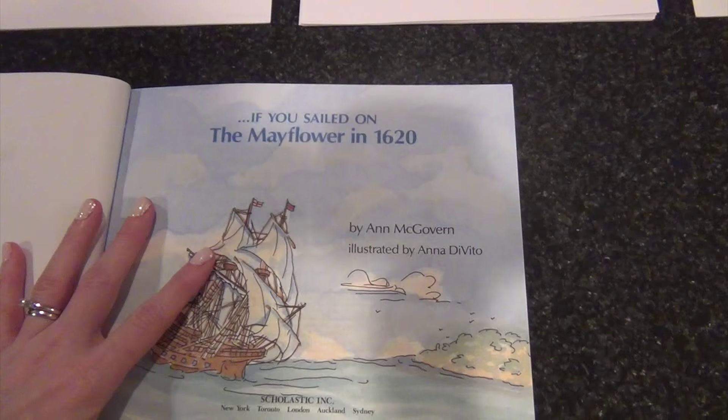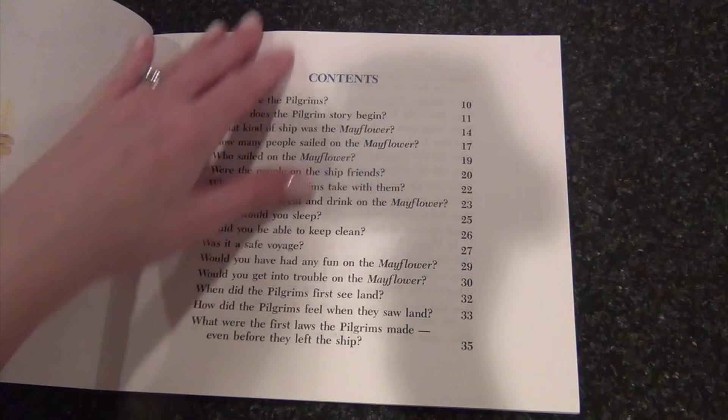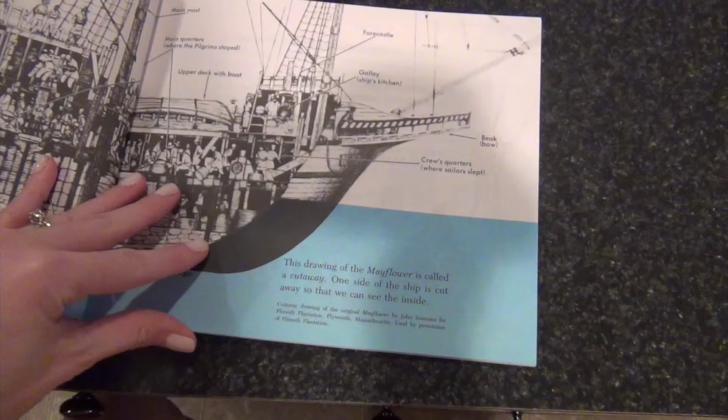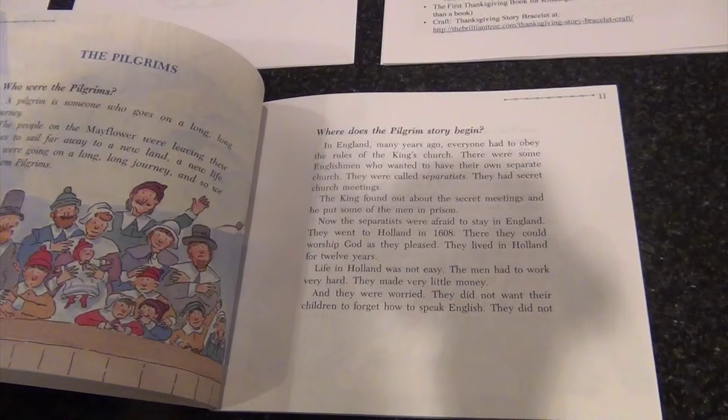I found a couple of worksheets online related to this book but went ahead and made my own. This unit study will take the place of each girl's history lessons for the four weeks leading up to Thanksgiving. The books are in question-and-answer format, so I wanted to break the content into bite-sized chunks. I went through the book and saw that questions are grouped by category: Pilgrims, Mayflower, Plymouth, New World, and the First Thanksgiving — one category per chapter.